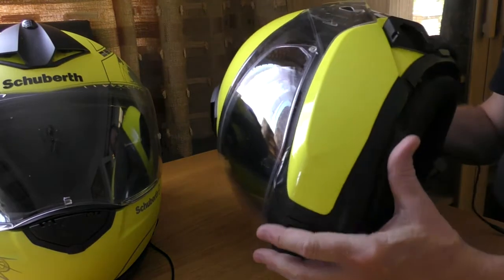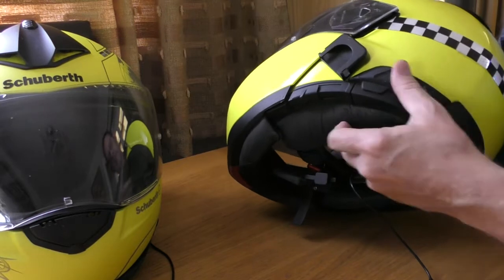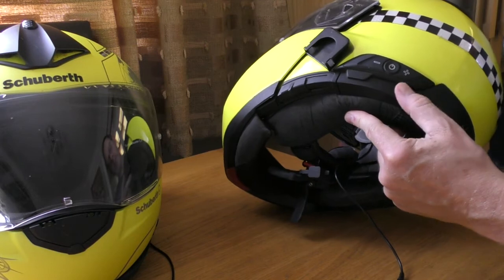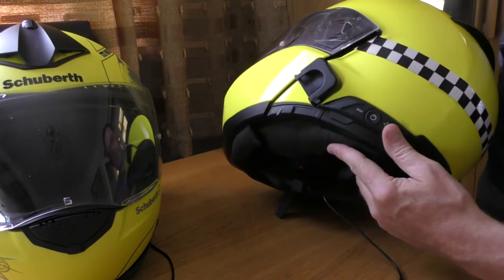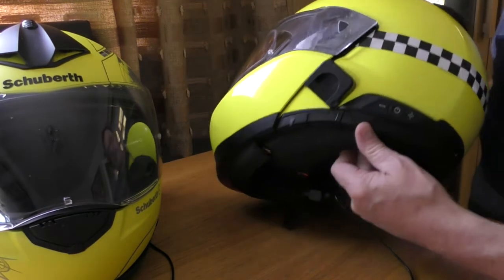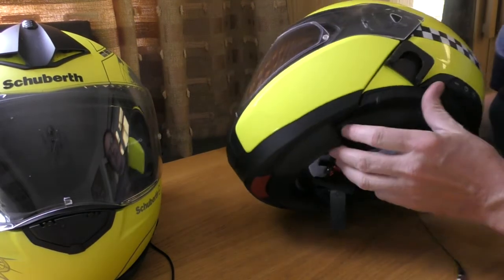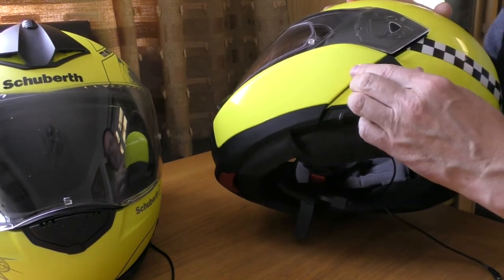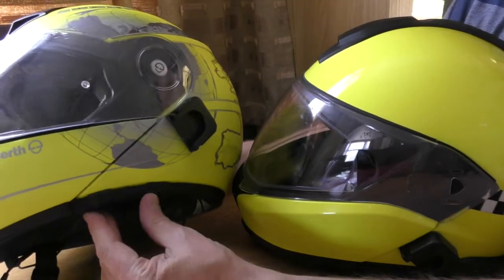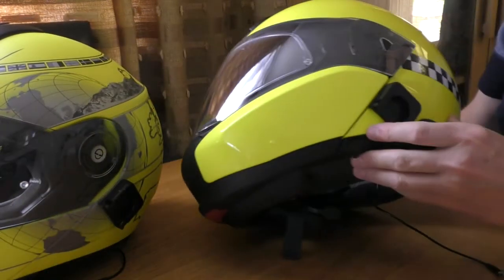The controls on the BMW headset are very similar and nicely integrated. If it had bike-to-bike comms it would be absolutely perfect for most riders - it has a nice neat finish. Battery life is good on both helmets, and there's camera mount room on both sides with no particular issues.